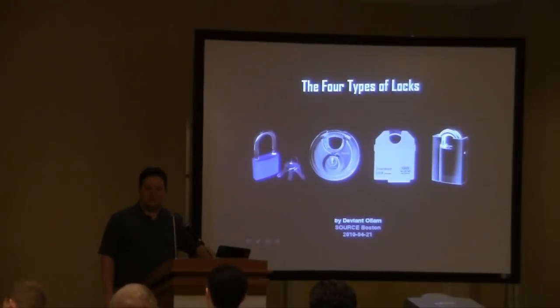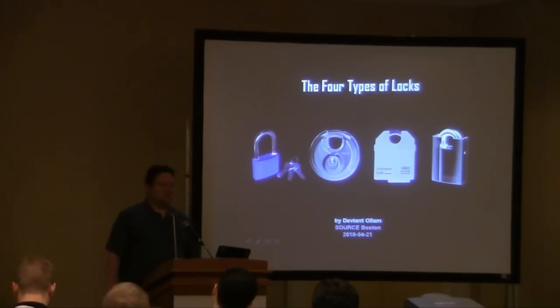Thank you so much for showing up. Is this the last talk of the day? And you're still here — you're not at the bar, you're listening to me. That's touching. I will try to make it good.